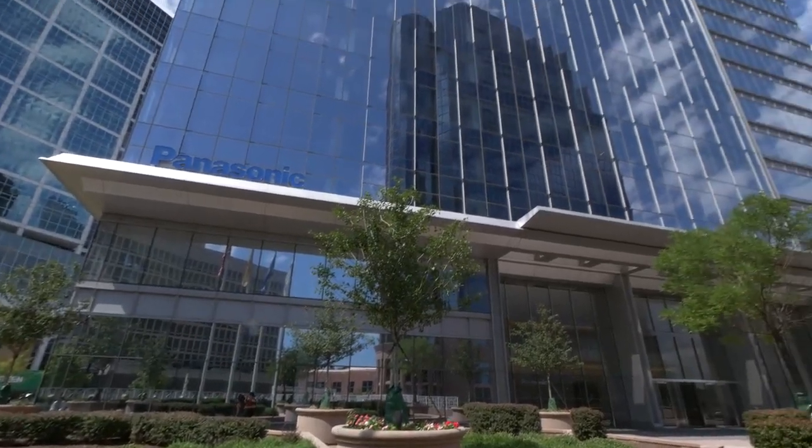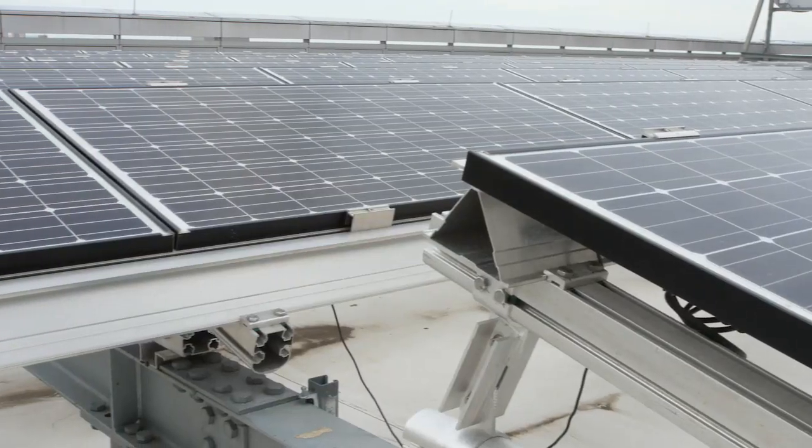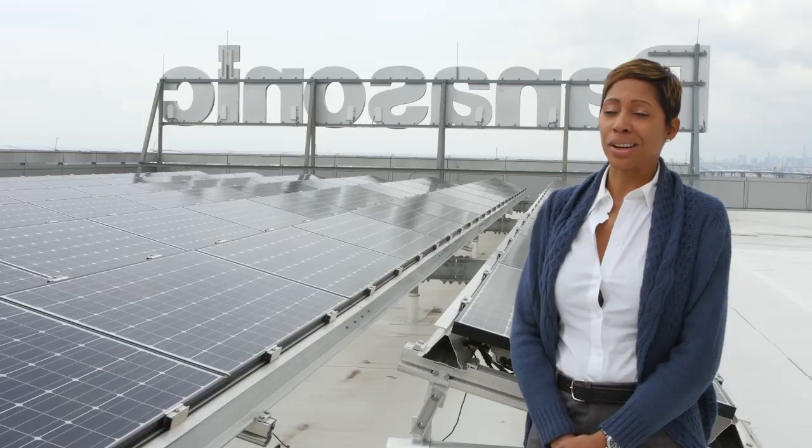What I love about this solar solution out here on the roof of the Panasonic headquarters is that it's the same system and the same end-to-end solution that we're deploying across North America. So we're practicing what we preach.